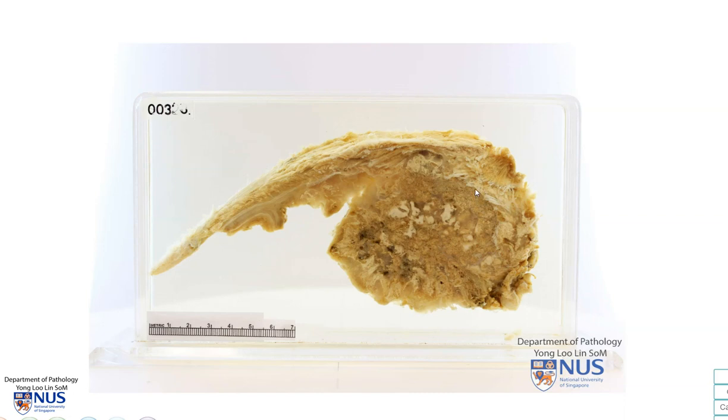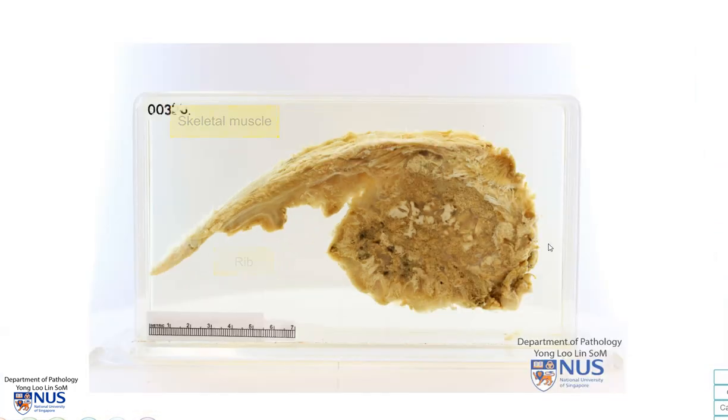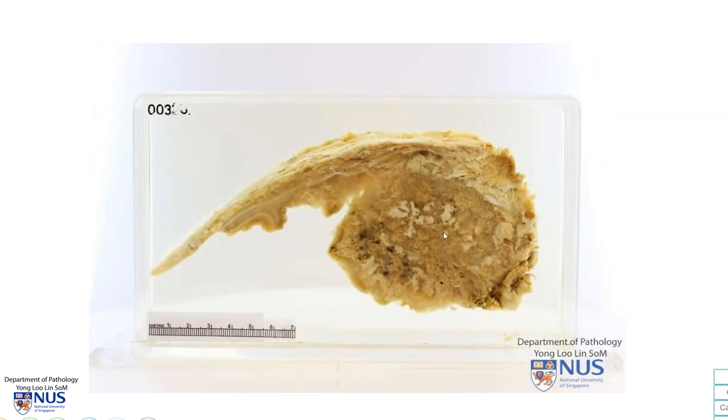This is a pathology specimen comprising part of a rib with the attached soft tissue. Here we can see some skeletal muscle tissue. On both surfaces, we can see a very large mass arising from the rib.